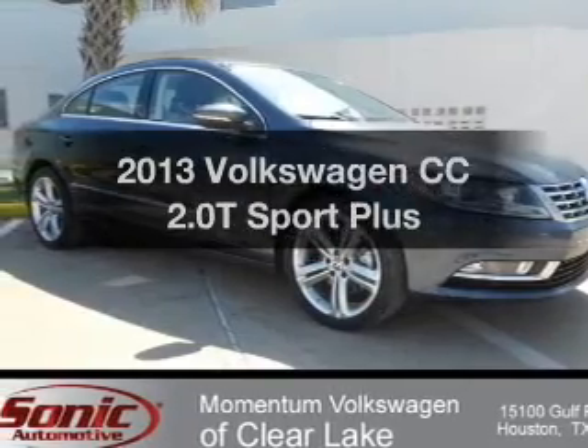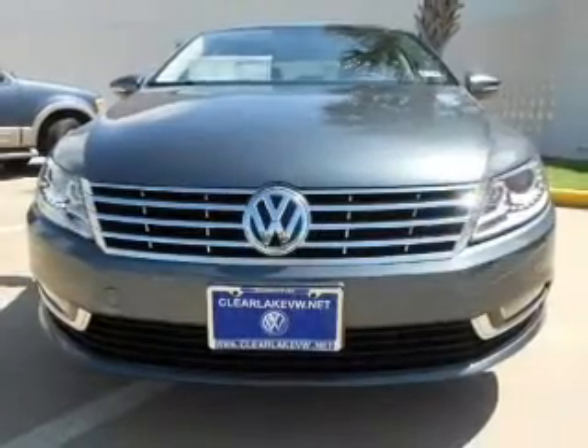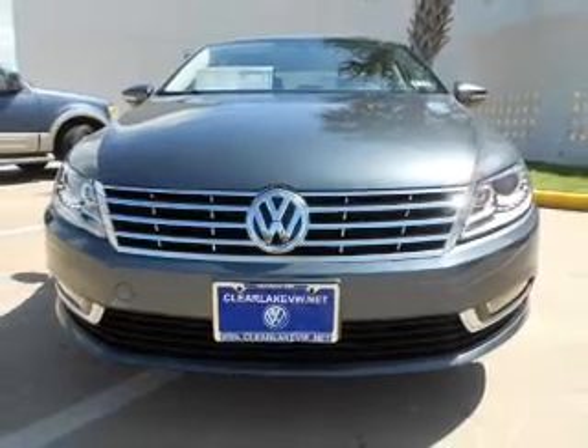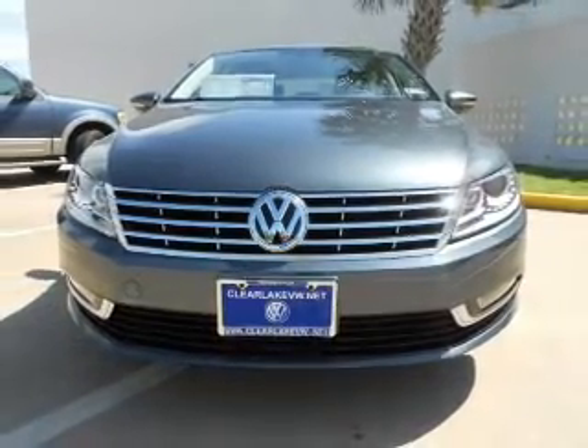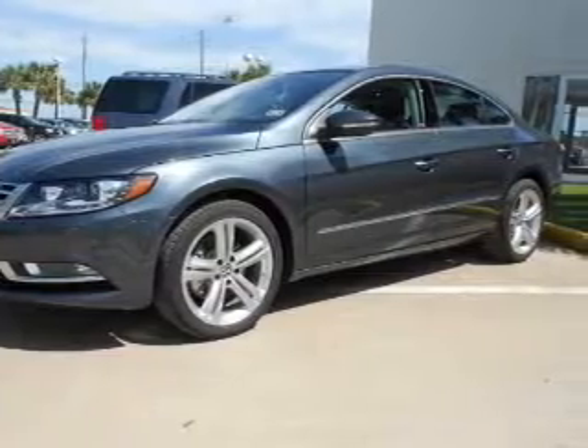Introducing the 2013 Volkswagen CC. If you're looking for an automobile with great attributes, look no further. With an efficient four-cylinder engine, the powertrain includes front-wheel drive, driven by a six-speed automatic transmission.